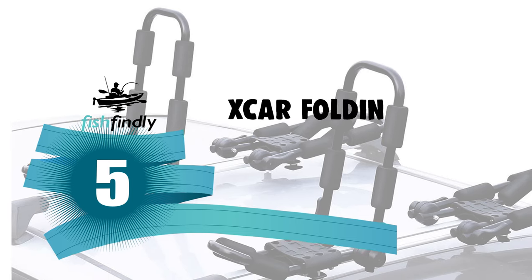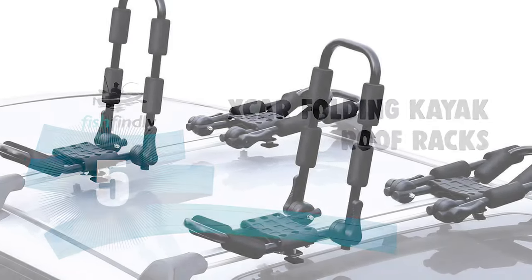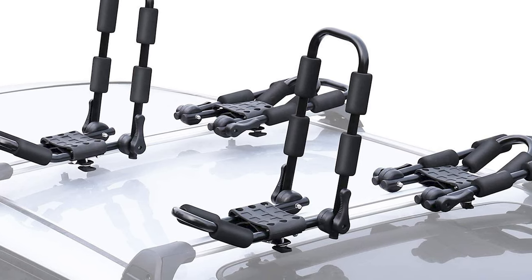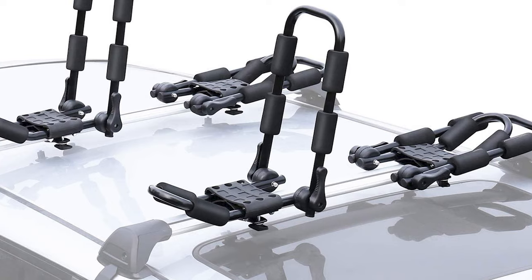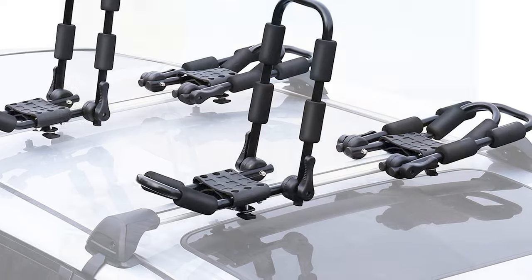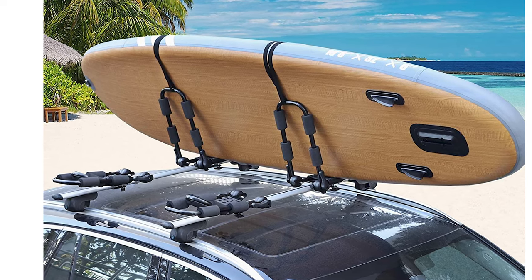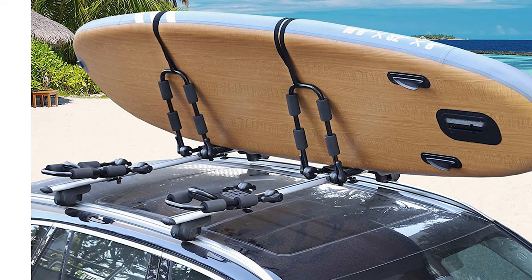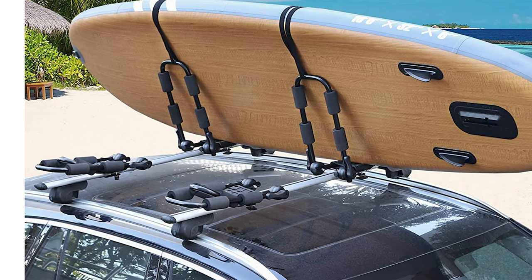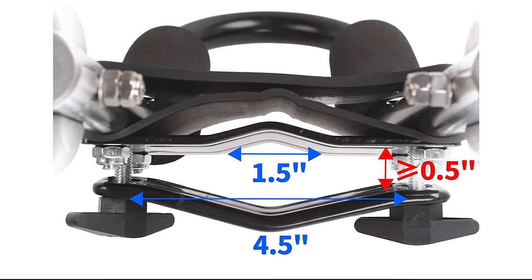Number 5: XCAR Folding Kayak Roof Racks. Whether you're planning to take home your first kayak or take it to a remote location, you'll need a convenient and safe way of transporting it. This kayak rack can carry and store skis, snowboards, kayaks, paddleboards, surfboards, wakeboards, skateboards, canoes, fishing rods, tools, and more, while protecting your gear from excess wear and tear — easy and safe for your transport, so you can fully enjoy your holidays.